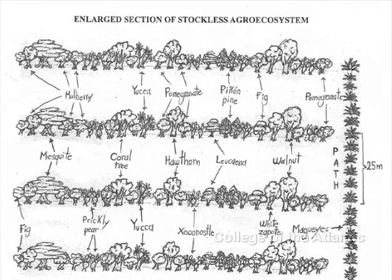I designed two agricultural systems for the area. The one in the picture is stockless, meaning it has no livestock. Some of the perennial crops I included are mulberry, pomegranate, and yucca. The terraces in between will be rotated between corn, amaranth, beans, and other food products.